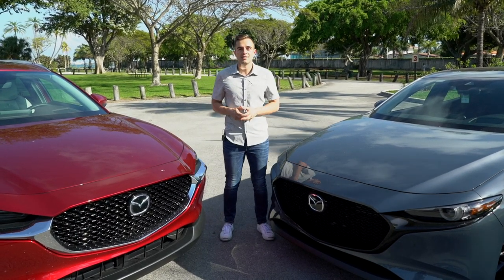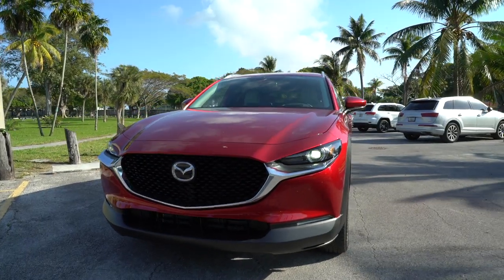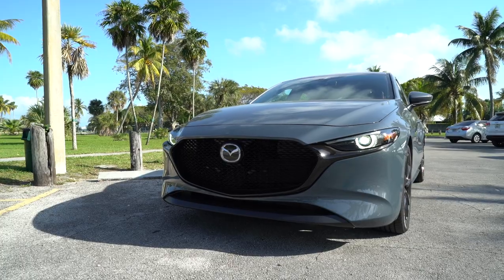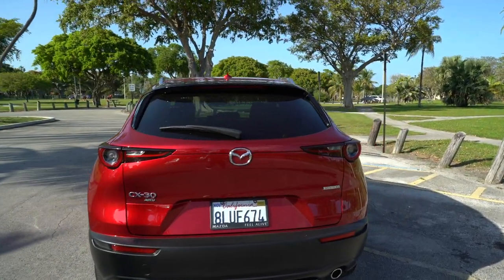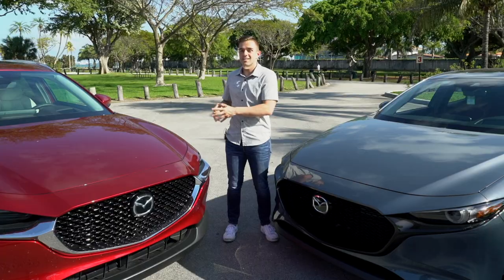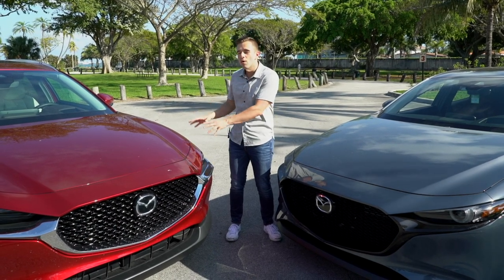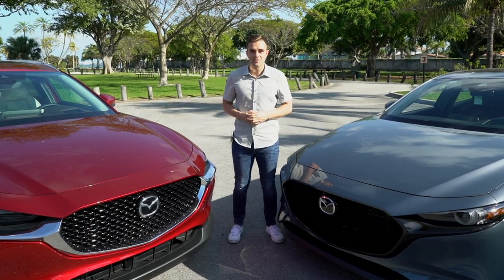We've loved spending time with our 2020 Mazda 3 all-wheel drive hatch, but this segment just doesn't sell that well in the United States, and Mazda is seeing the effects of that in real time. So that makes the CX-30 a much more important vehicle for the brand. Crossovers sell, and because this car takes just about everything from the Mazda 3 hatch that we love — albeit with way too much body cladding — we still give Mazda a huge thumbs up for building this crossover.